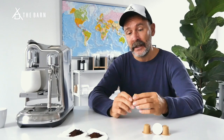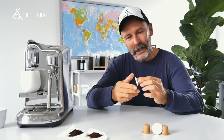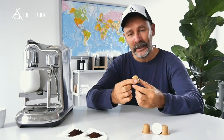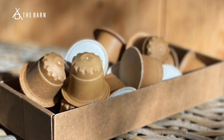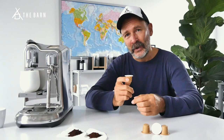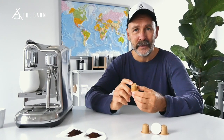Hi everybody and welcome to the Barn sustainable capsule. We found a way of producing an amazing capsule for you. The main reason is we want to reach more people with amazing coffees, and there has been a long research going into this. There are three reasons why we are starting a capsule.